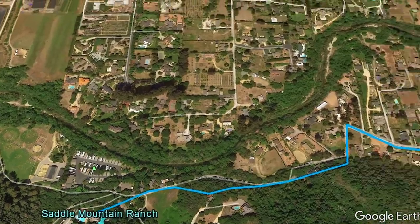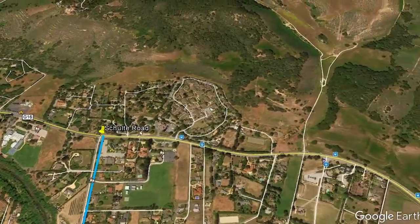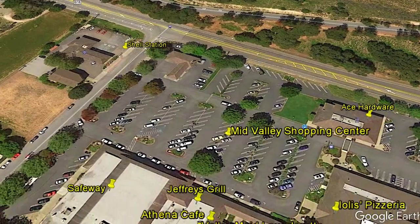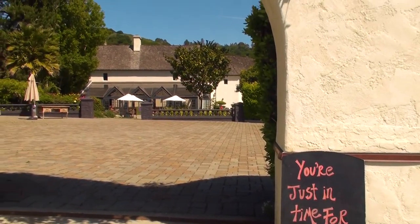But even though you feel you're in the country at Saddle Mountain Ranch, you're only five minutes away from all the conveniences — supermarket, propane, hardware store, laundromat, wonderful restaurants, and more. The beautiful Folktale Winery and Vineyards is also just five minutes away.